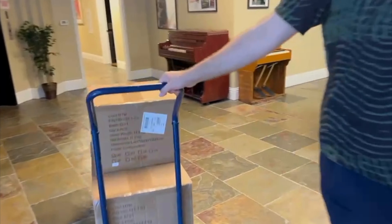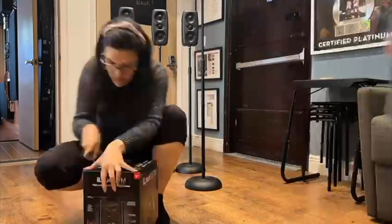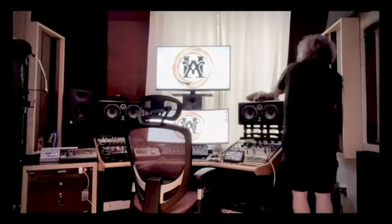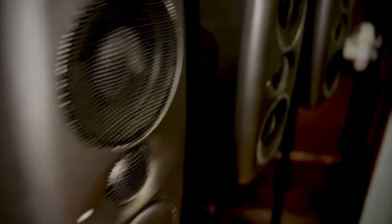We drove to IK Multimedia to pick up our MTM Immersive Bundle. And as soon as we got back, we started unpacking and setting everything up. We rewired the entire studio and started positioning all speakers to meet the Dolby mixing room requirements.